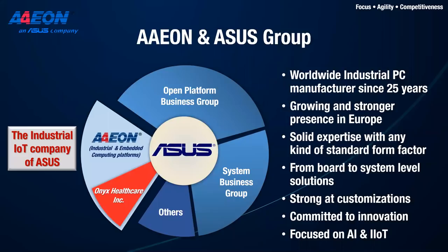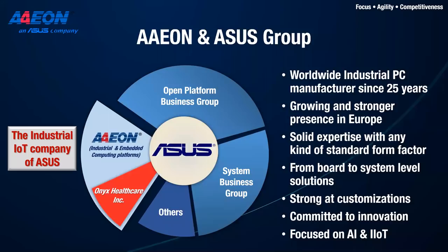Aeon is the industrial IoT company of Asus. We're in the Asus group and have been making industrial PCs for more than 25 years. We have a strong presence in Europe — our headquarters are in Taiwan, but we have a great team here supporting projects and products. We support all standard industry products, and we also develop products in Europe with a lot of innovation inside. Lately we've been focused on implementing AI and industrial IoT on the edge.